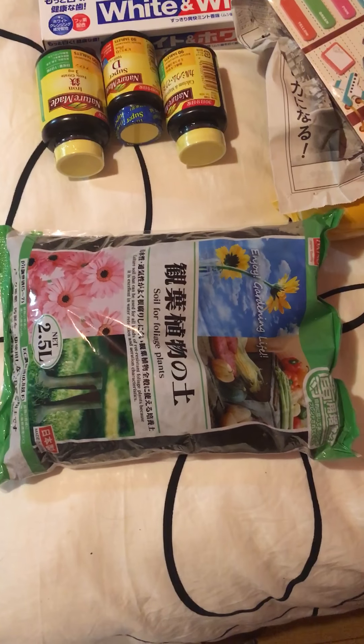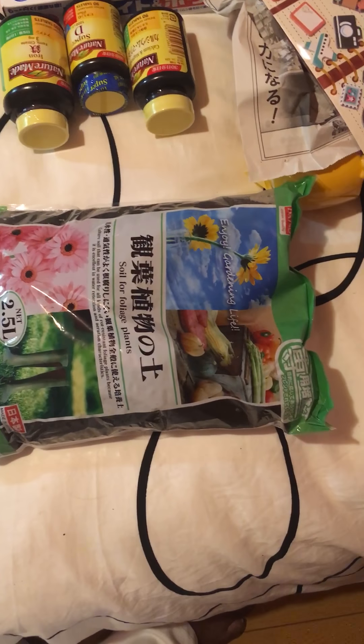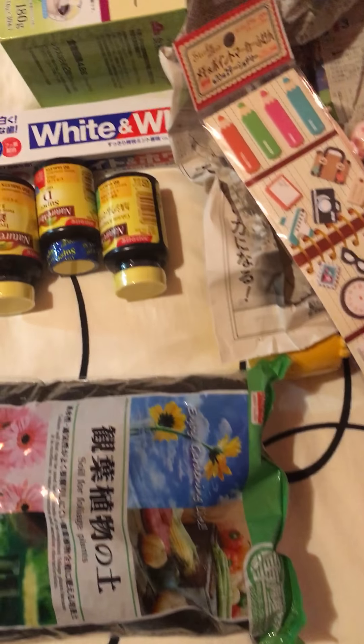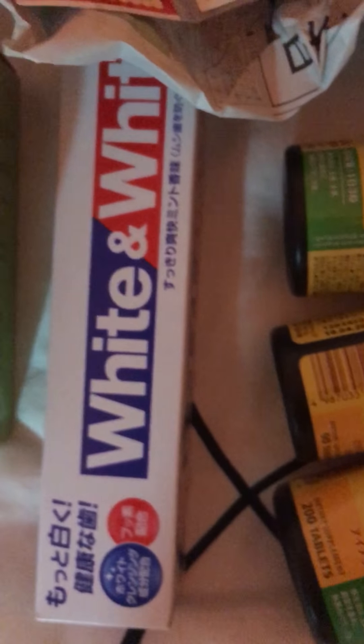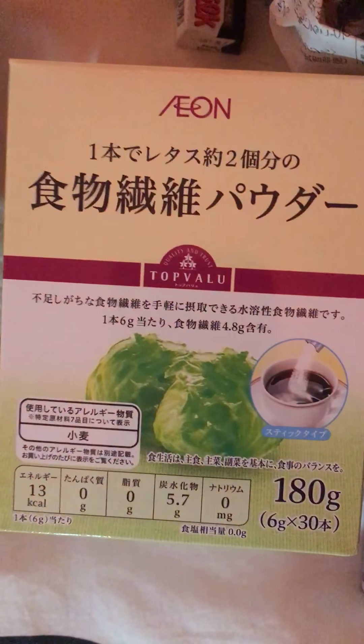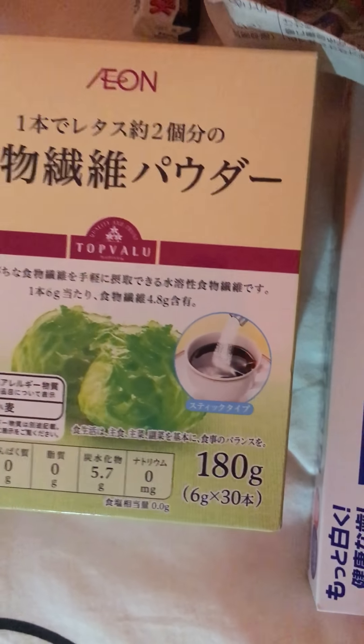I really need the potting soil because I need to repot some things — I repotted my rose bush but there's other stuff. Of course I always need supplements; they didn't have the flex muscle stuff that I really need. Toothpaste of course, and fiber.